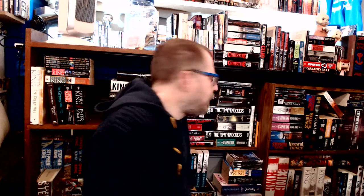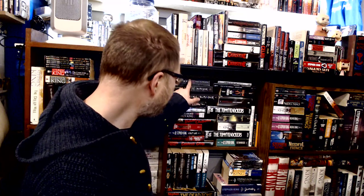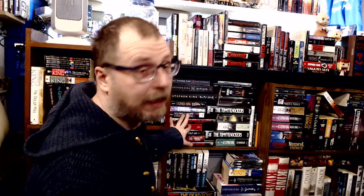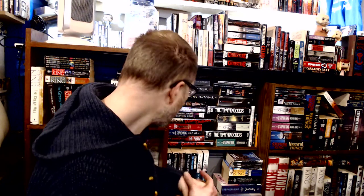Over on this shelf, we have The Outsiders in hardcover, medium size, and paperback. Then Dolores Claiborne with three different covers, and Gerald's Game. I keep Dolores Claiborne and Gerald's Game together because they tie in with the eclipse and everything.